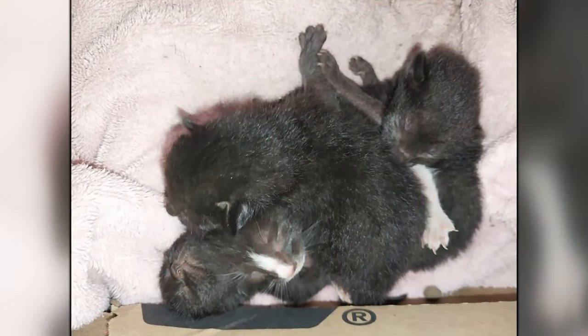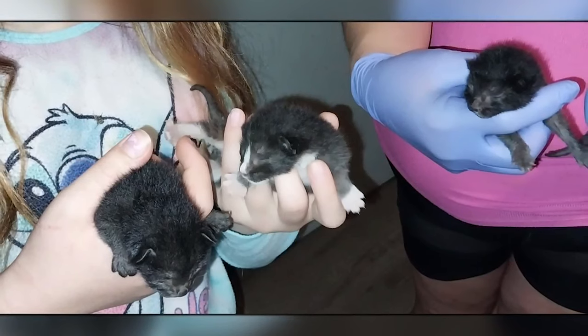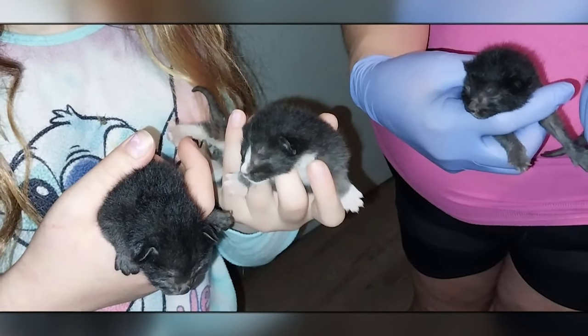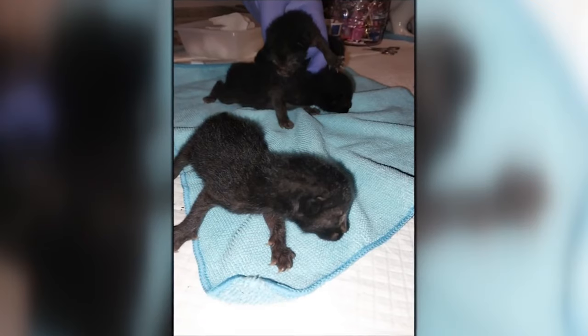They were able to find a veterinarian to do emergency surgery and separate those kittens overnight. That surgery was a success, and we are told that all the kittens are doing well.